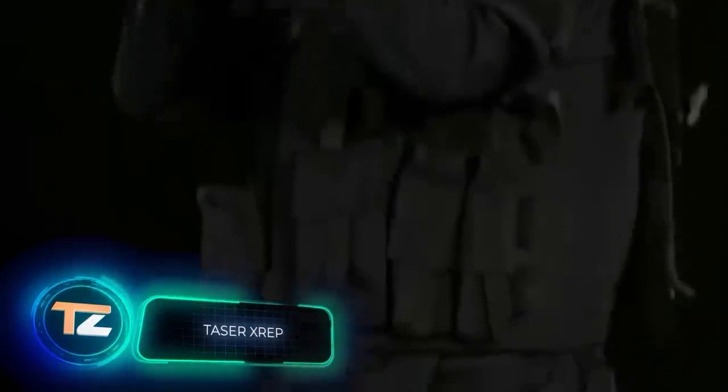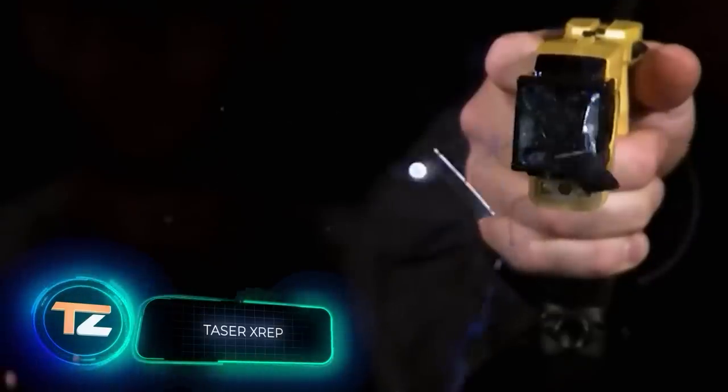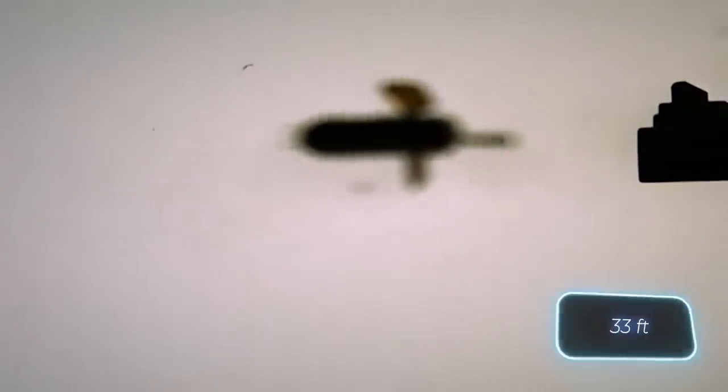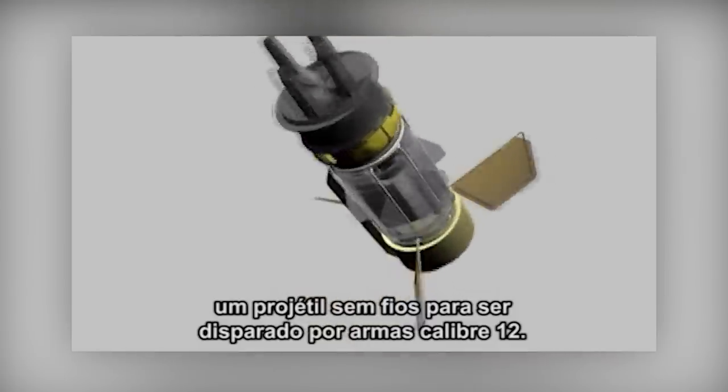Many people must have seen how tasers work in police movies — darts with thin wires fly at the attacker. It sounds good, but there are a lot of problems, from slow reloading to a modest range, because even police tasers reach only about 10 meters. Luckily, there is an alternative from the US: stun bullets.